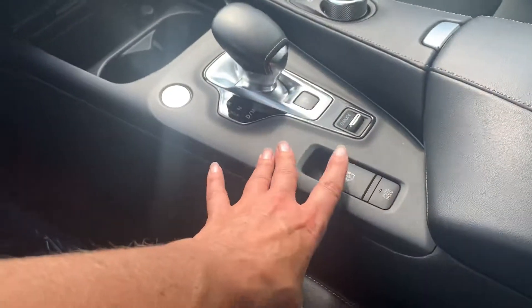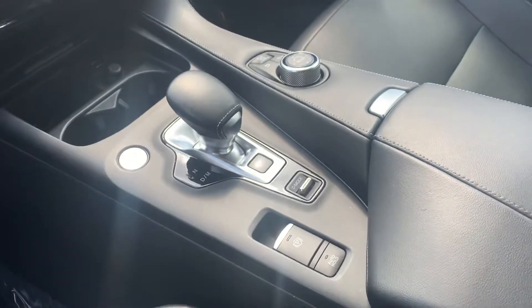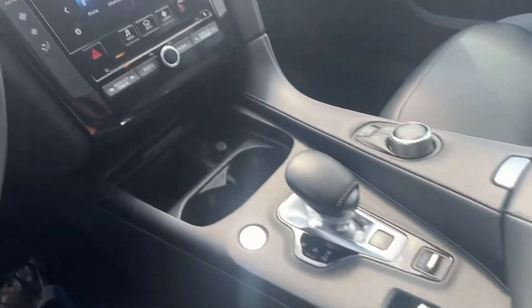You've got your auto hold, so for stop-and-go traffic that's really cool as well. It's got USBs. It looks really good.